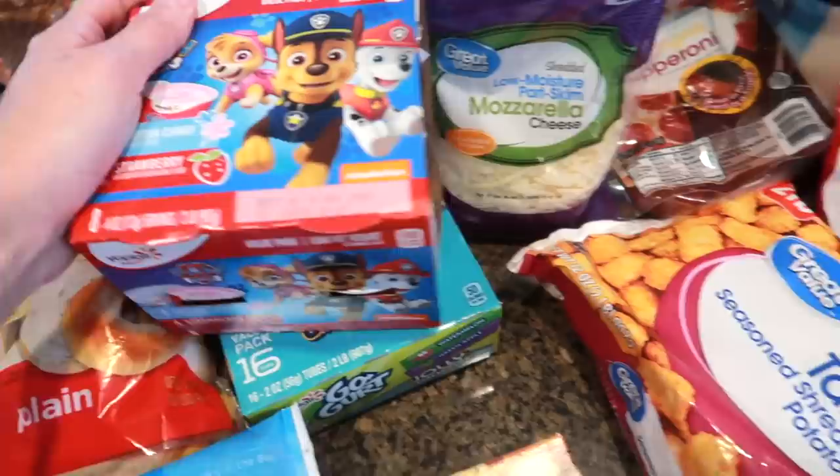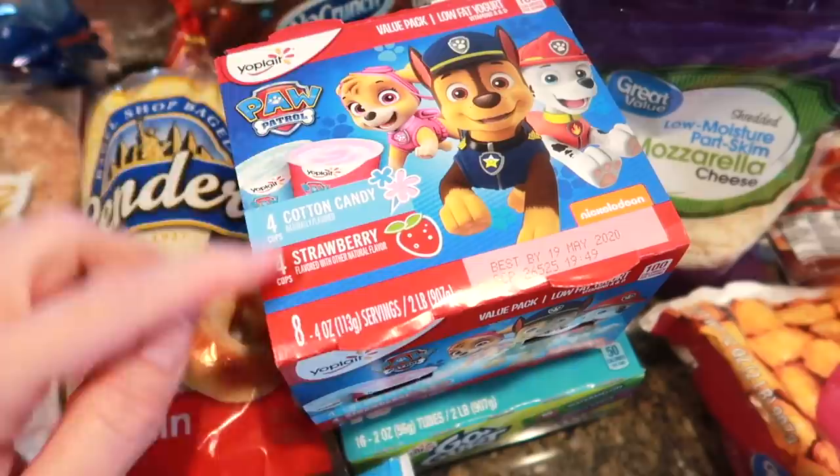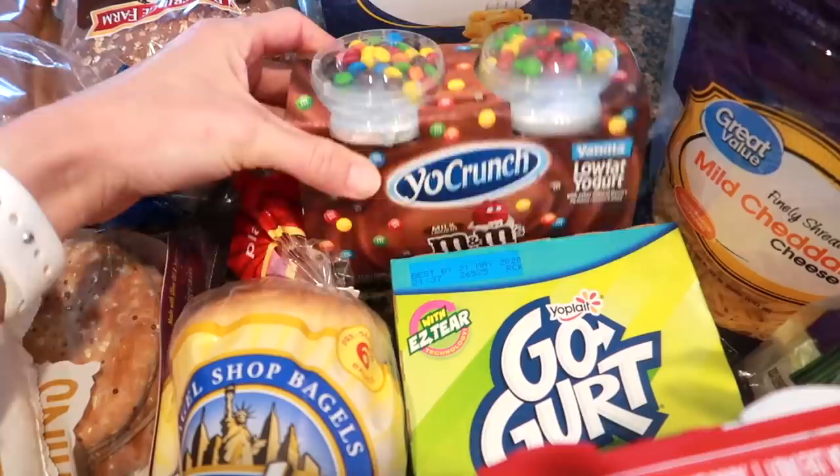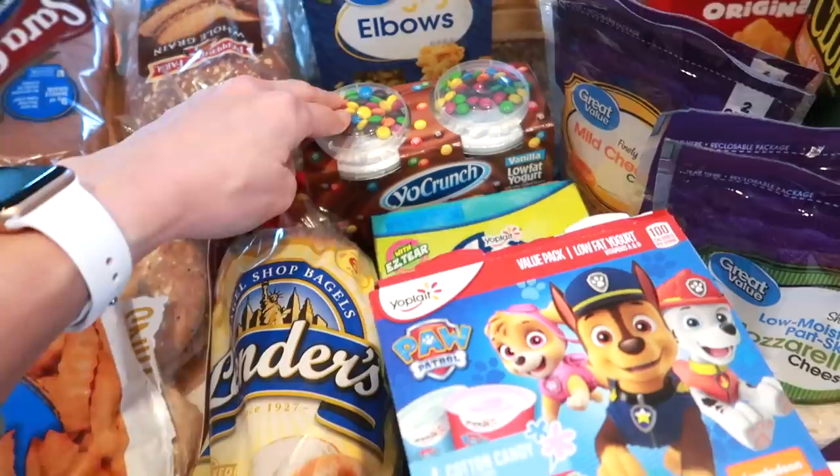Yogurt for the kids — they really like this Paw Patrol yogurt in cotton candy and strawberry. We also got a big package of go-gurts, and they really love the Jolly Rancher kind. These are just a fun treat for the kids with the M&Ms — I thought they would get excited about that. It's all about the little things right now; the excitement we get out of groceries is pretty funny.